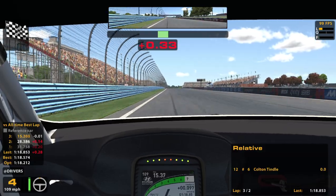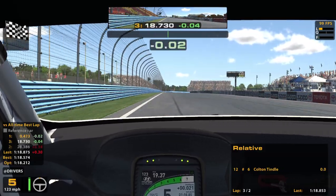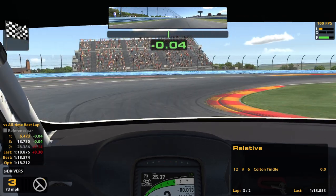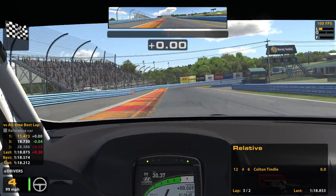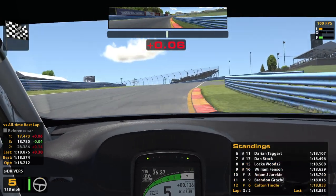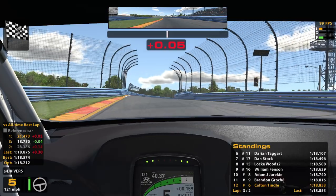That's a pretty good lap — what's that bringing me to? 2, 8, 5, 3... that was an 18th. That was actually worse. So I just gotta put it all together. If I can do that I'll have some decent laps. My optimal is an 18.2, which would put me at seventh right now.